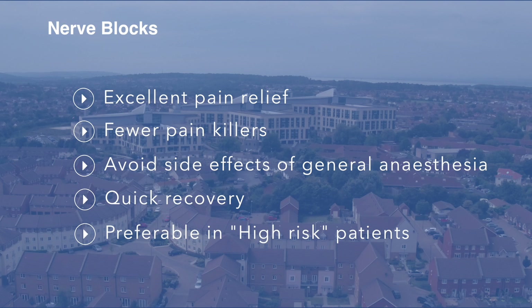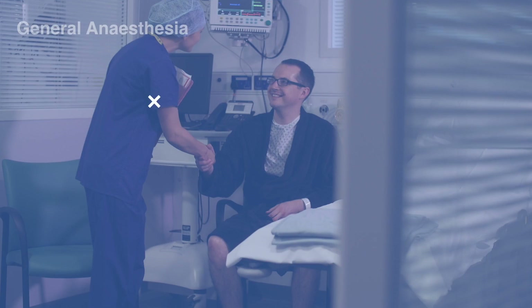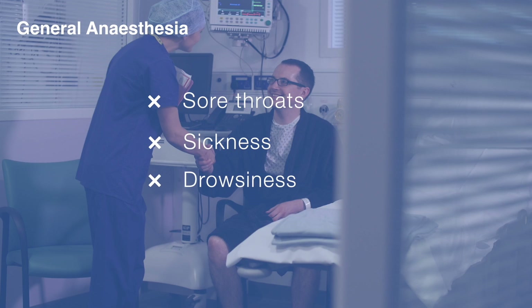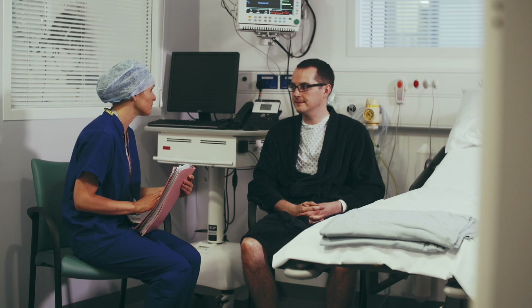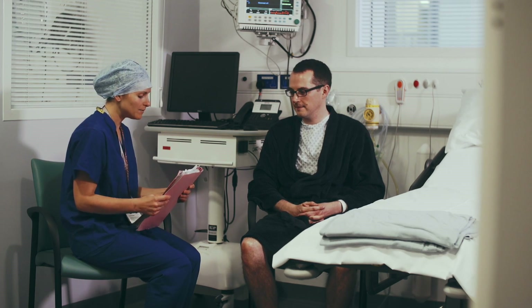Nerve blocks provide excellent pain relief during and for many hours after surgery, so fewer painkillers may be needed. Sore throat, sickness, drowsiness or other side effects of general anaesthesia can be avoided, so your recovery should be faster. Patients with significant medical problems, who could be at higher risk from a general anaesthetic, may benefit from a nerve block instead.